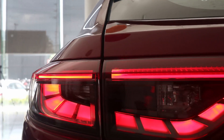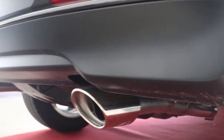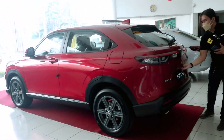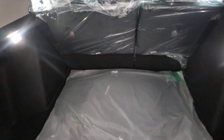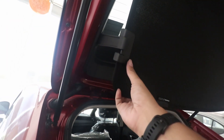At the back, it now gets an LED light bar instead of individual tail lamps, and it gets dual exhaust tips. If you open the manual liftgate, it reveals over 400 liters of cargo space, which is surprisingly good considering its sharply sloping rear window. The tonneau cover is also attached to the liftgate.